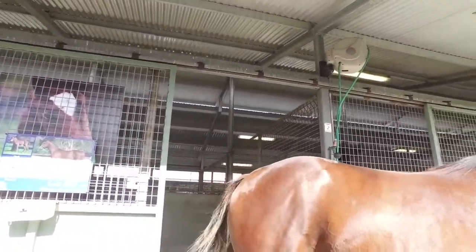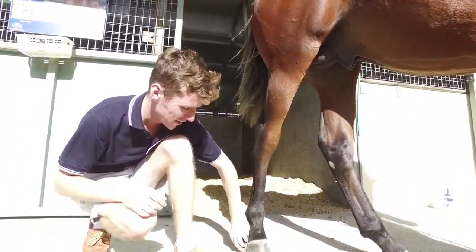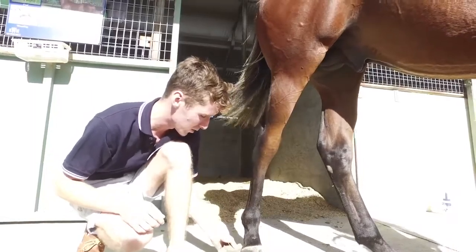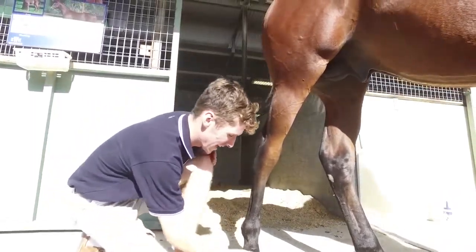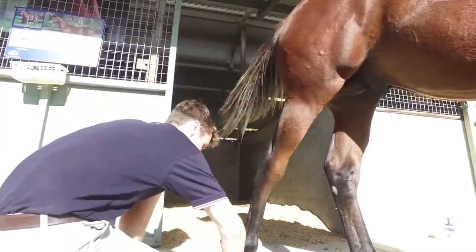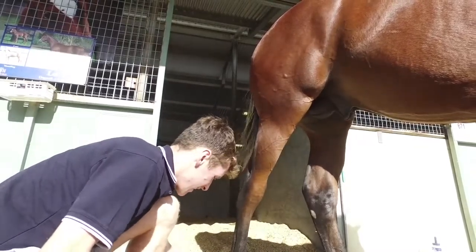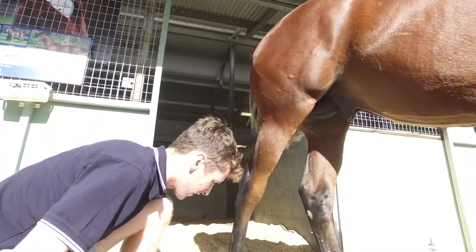It's a pretty early start. The team's in at half four. We come in, just walk everything through their boxes, water, feed and then have a nice little rest for an hour or so back to the hotel. Come back and just groom them, make sure they're all clean, don't need a wash. And then be ready to parade for eight o'clock.